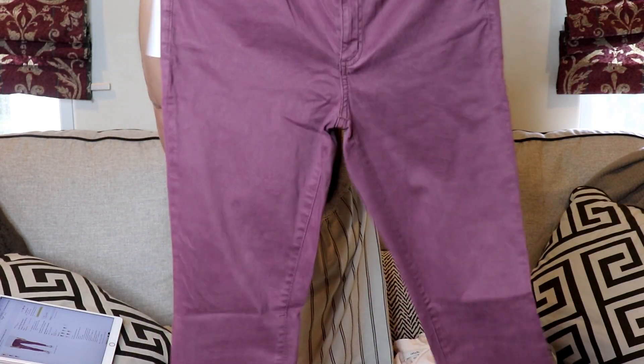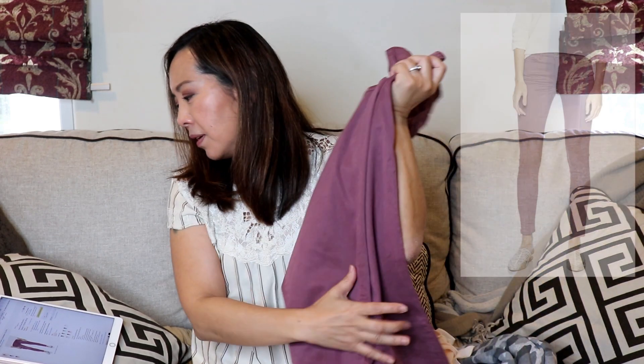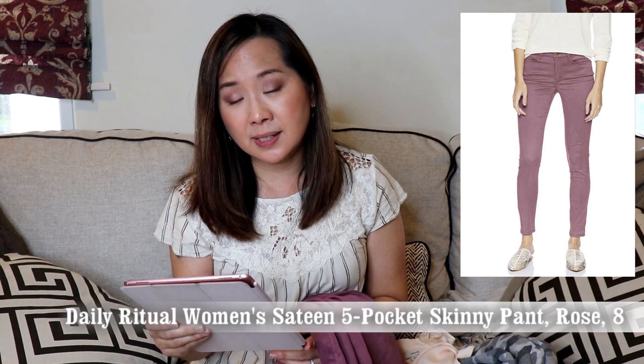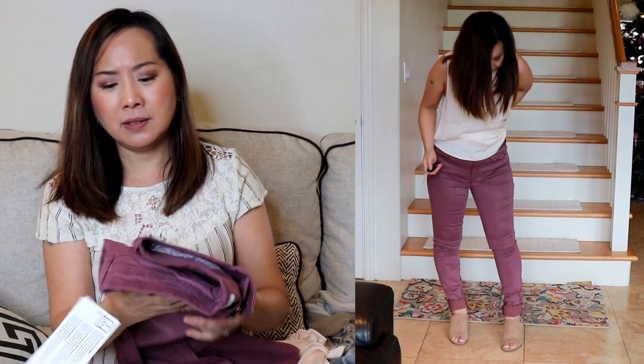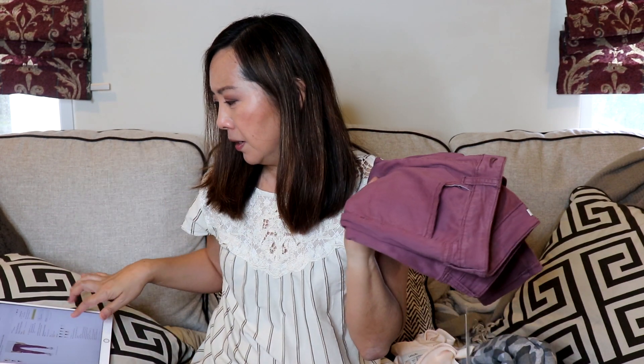Next I got these pants from Daily Ritual — the Women's Sateen Five Pocket Skinny Pant at $29. I decided to size up and got a size 8, but I probably could have stuck with my normal size 6. They're in the color Rose and also come in a bunch of different colors. They're 60% Tencel, 38% cotton, 2% spandex, and machine washable. They were actually really nice, but they're definitely on the longer side for me, so I'd have to hem them. I have a similar color from Liverpool, so I'm probably going to pass, but they're very nice pants for $29.